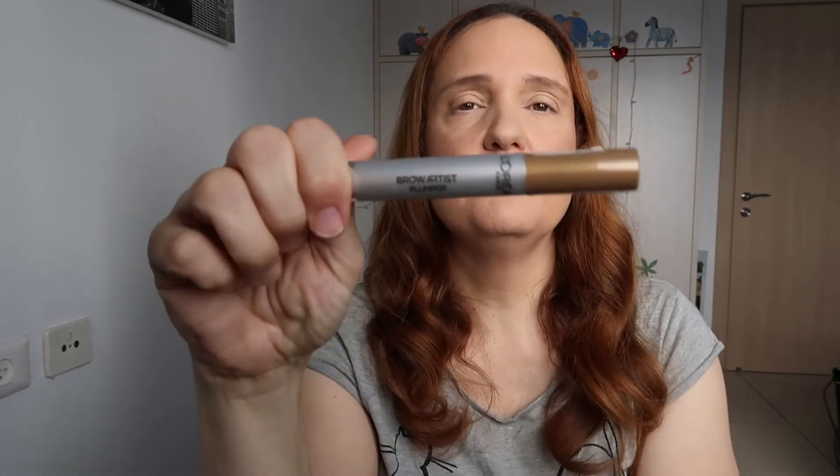I use a clear brow mascara — this is Florence by Mills and it's clear. It has a very small applicator and I just go over the brow so it won't budge during the day. I also have another brow mascara by L'Oreal called Brow Artist Jumper in translucent, which I love very much, but I can't find it anywhere to repurchase. So I have this one in the shade light to medium, and that's the color it comes in.